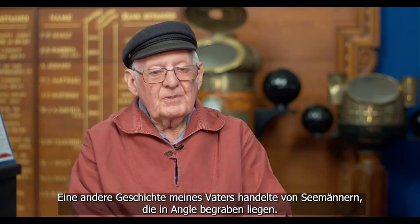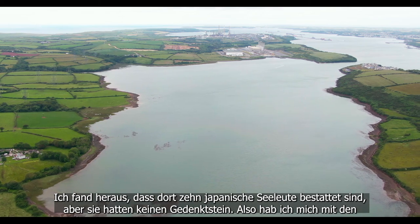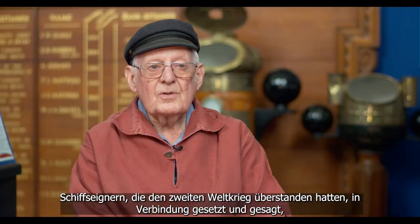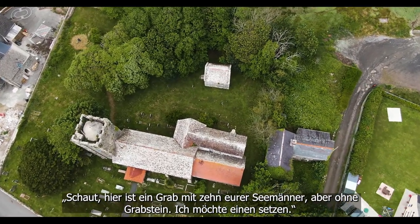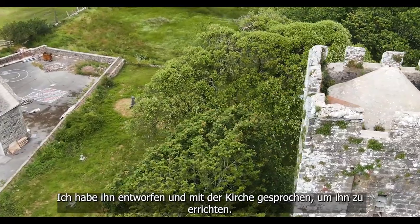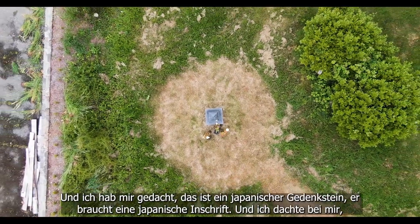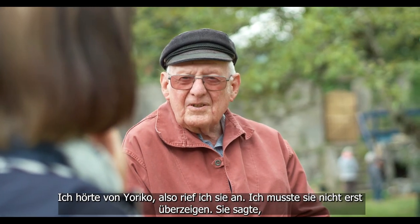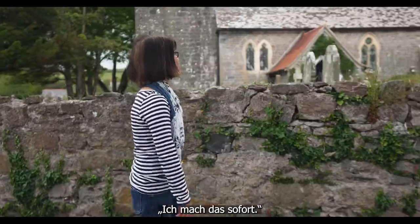Another story my dad told me was about sailors buried in Angle. I found out that there were 10 Japanese sailors buried there, but they had no memorial. I got in touch with the ship owners who survived World War II and said there's a grave of 10 of your sailors here with no memorial — I want to build one. I designed it and negotiated with the church to build it. I thought a Japanese war memorial must have a Japanese inscription, but I don't know Japanese. I heard about Yoriko, rang her up, and didn't even have to persuade her — she said right away she'd do it.